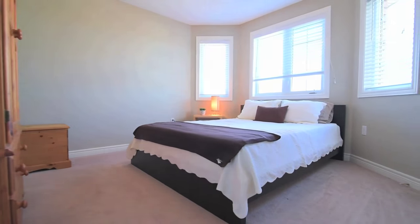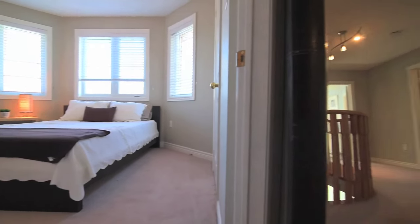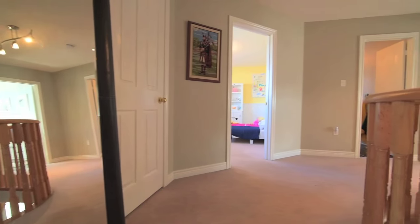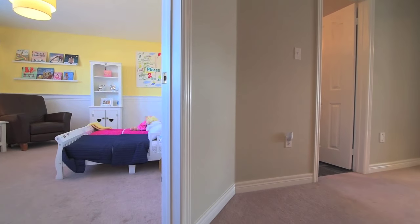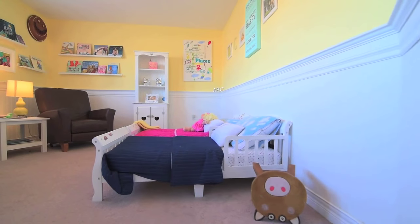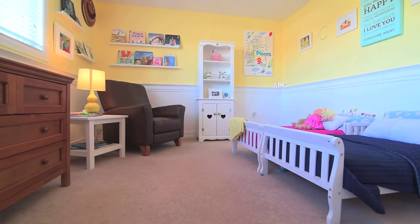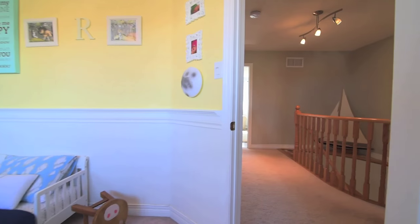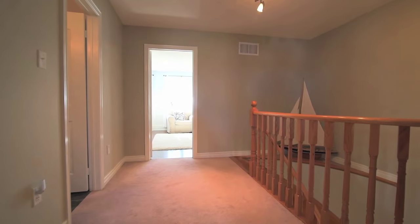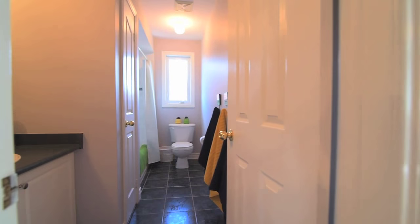The third bedroom is filled with abundant natural light, and the second bedroom is finished with custom beadboard and has a large walk-in closet. The upstairs common area is complete with a large linen closet, as well as a four-piece family washroom with an additional storage closet.